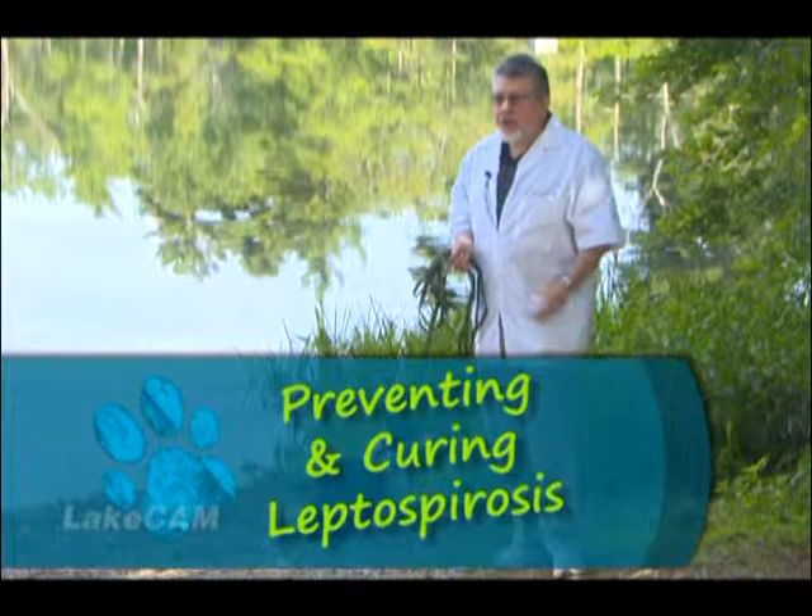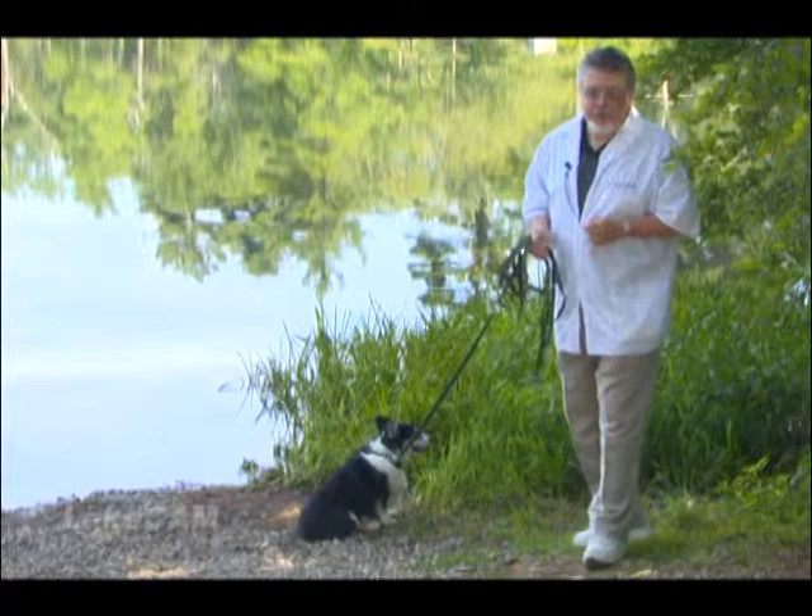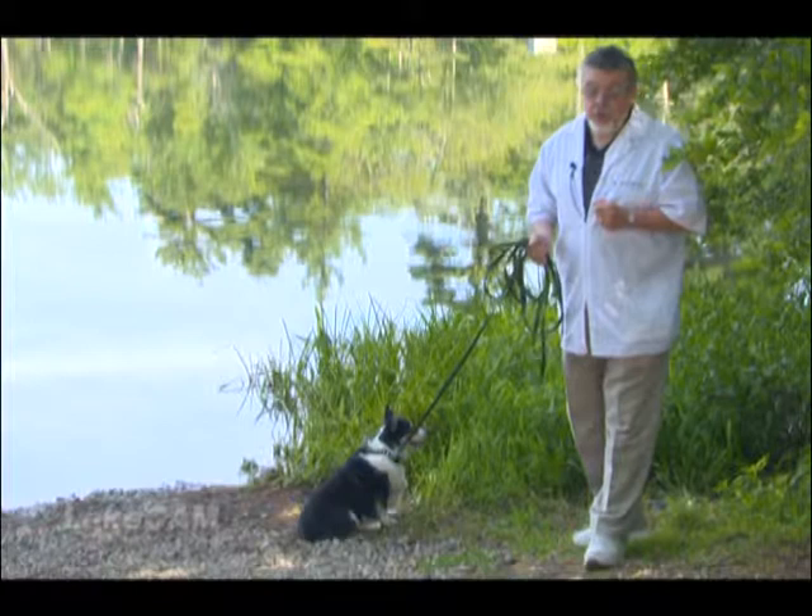I don't know too many dogs that don't like to swim. Troika here is one — she's not the world's best swimmer, mainly because she only has three legs. Barkley, my other dog — well, he's blind, so he can't really go into the water by himself. But most dogs love going swimming and playing fetch with a stick.